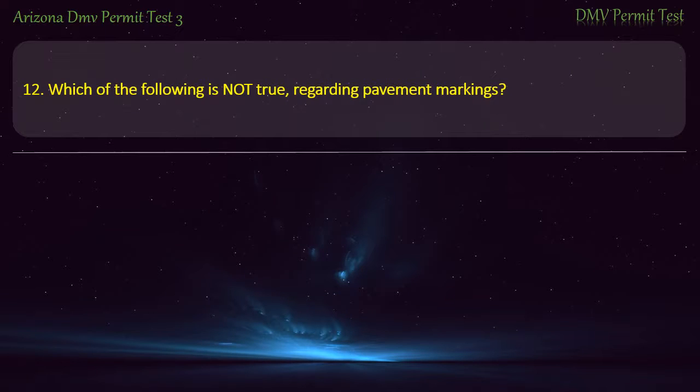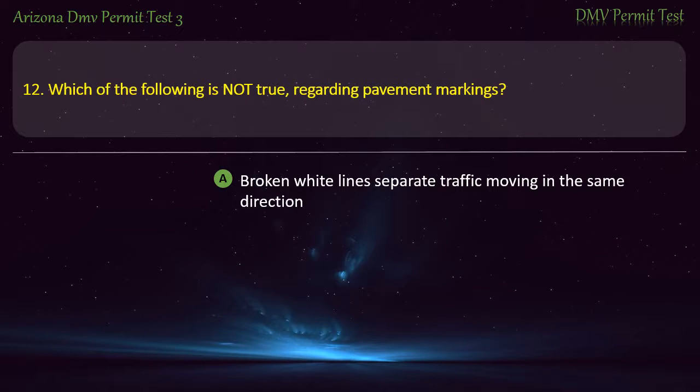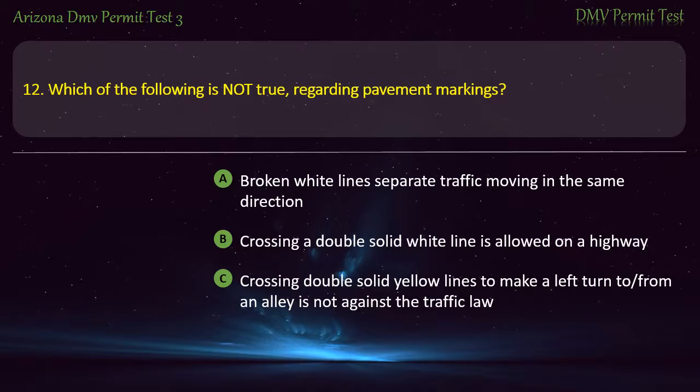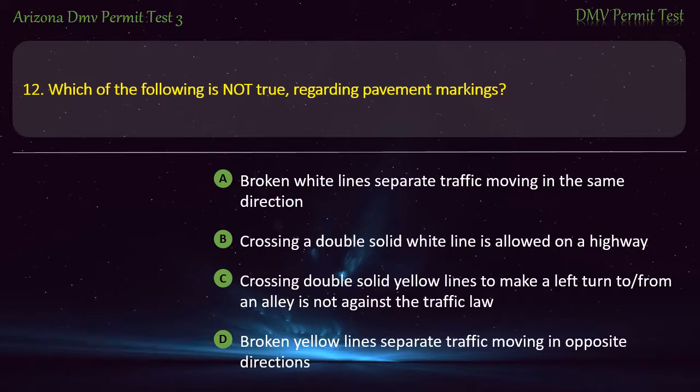Question 12. Which of the following is not true regarding pavement markings? Broken white lines separate traffic moving in the same direction. Crossing a double solid white line is allowed on a highway. Crossing double solid yellow lines to make a left turn to or from an alley is not against the traffic law. Broken yellow lines separate traffic moving in opposite directions. Answer: Crossing a double solid white line is allowed on a highway.